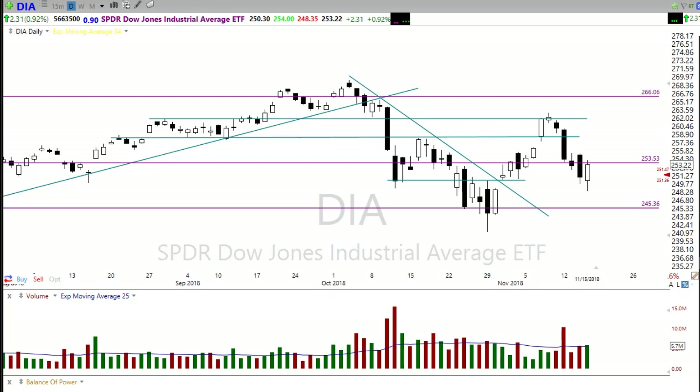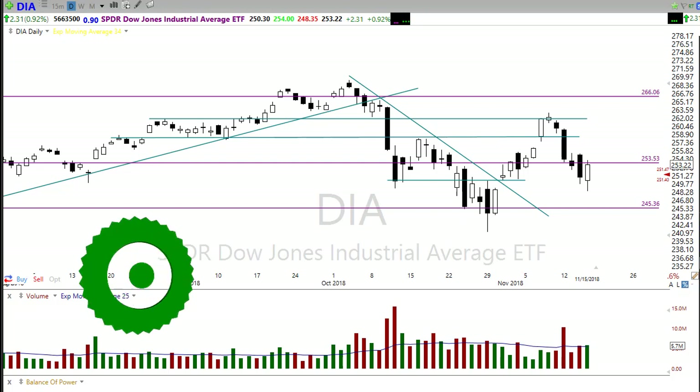Hey friends and fellow traders, this is Doug Campbell with Right-Way Options and this is the morning market preparation video for November 16th, 2018. Back from the Money Show, and on my trip back I was watching this market bounce. In fact, I did a little bit of trading from my phone, which I really don't recommend, but it worked out kind of nicely yesterday for me.